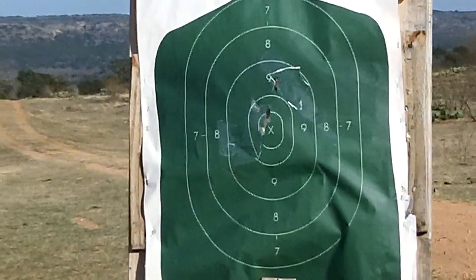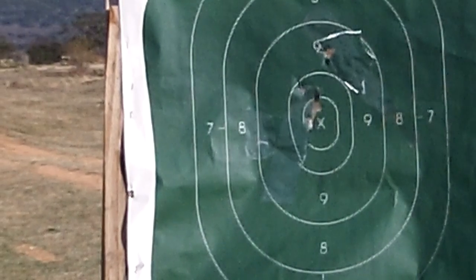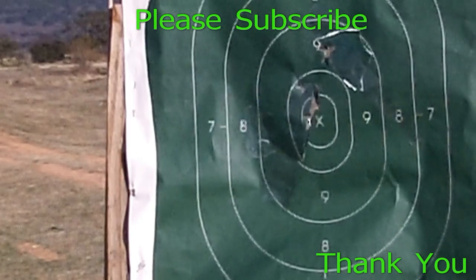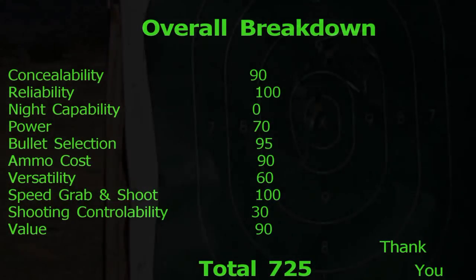I'm going to leave it at that. I will provide a breakdown as soon as the screen goes off. Thank you for watching, and please subscribe — I'm going to keep these videos coming.